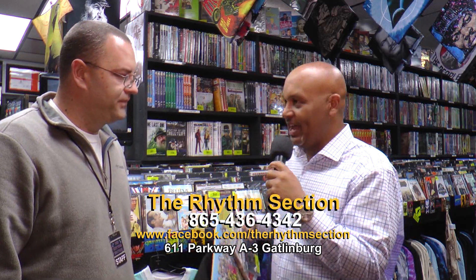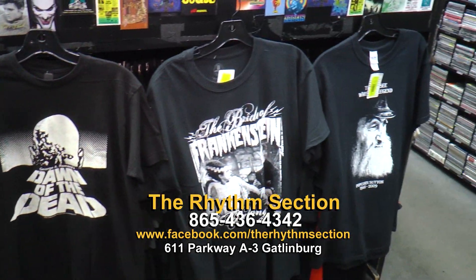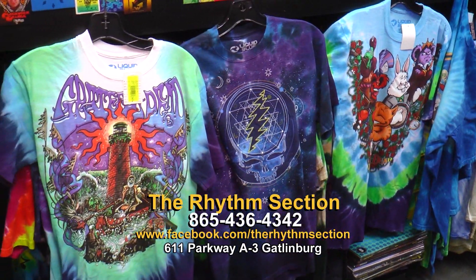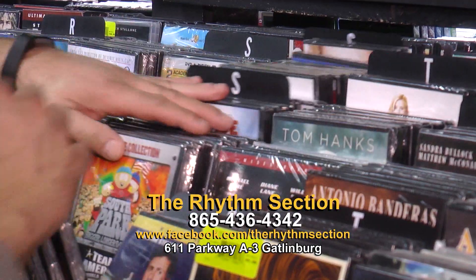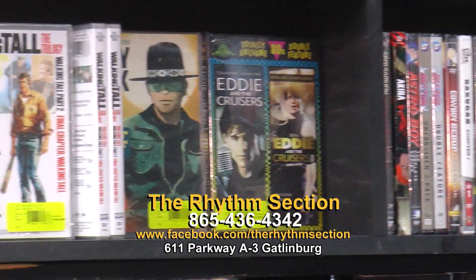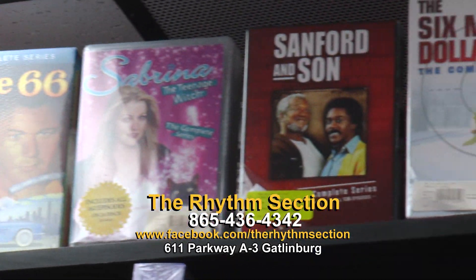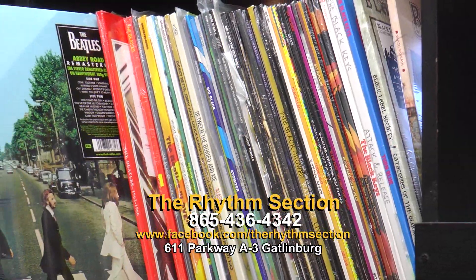We've got a lot of old DVDs that you can come in and look at and choose from, anywhere from Walking Tall to a lot of Popcorn Sutton's movies as far as local moonshiners and that type of thing. We've also got other selections. We've got a lot of CDs and records. You're in the major part of the CD selection — we have got thousands of CDs to choose from.